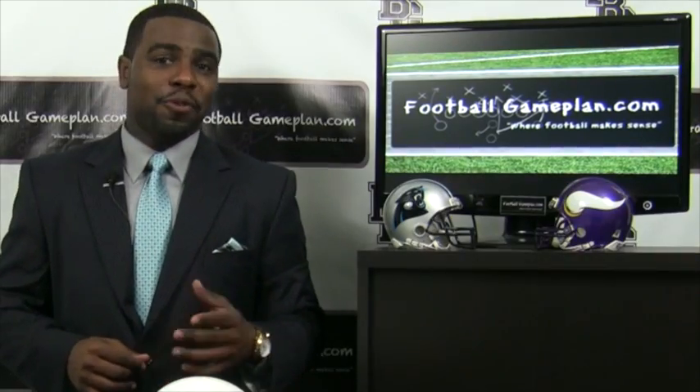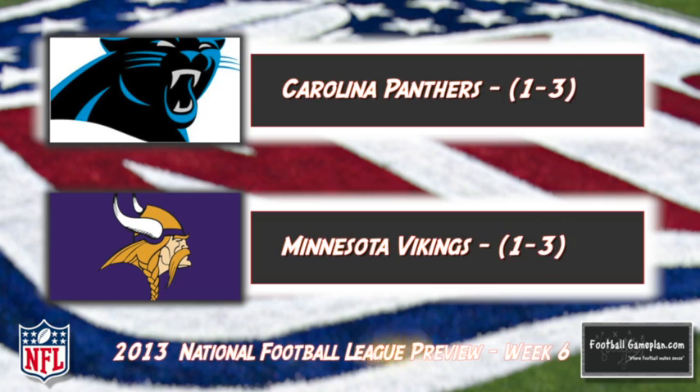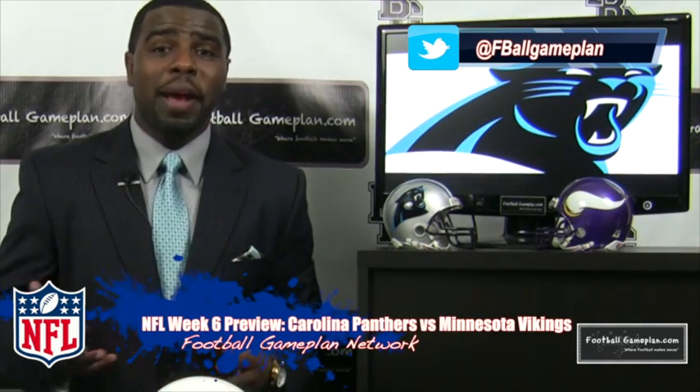Welcome to footballgameplan.com where football makes sense. I'm Emory Hunt, the czar of the playbook, bringing you our NFL Week 6 preview between the Carolina Panthers and the Minnesota Vikings. Now let's take a look at some keys to victory for both teams, starting with the Panthers.